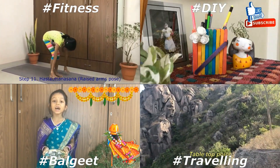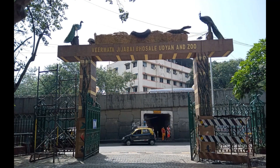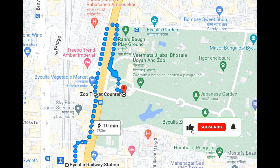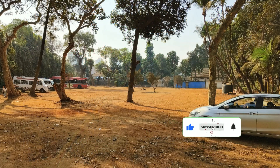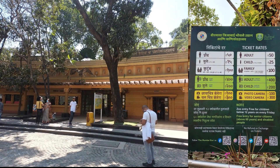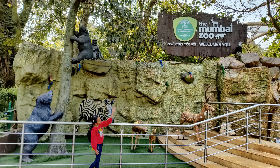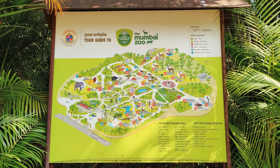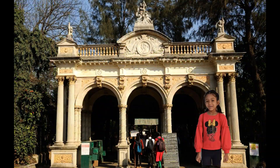Today we had our breakfast and left for Baikala Zoo. We took the train to Baikala Station and walked 5 minutes to reach the zoo. There is ample parking space. We took the family tickets from the ticket counter. For more details about the charges and timing, please check the description box.